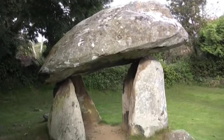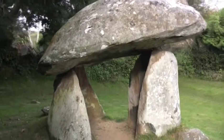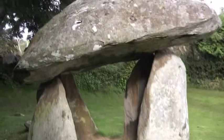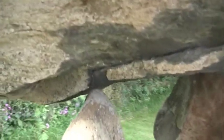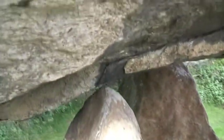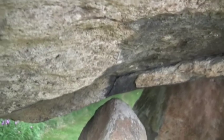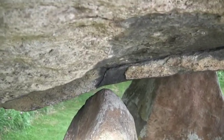But if you come close, the fascinating thing about this particular one — can you see? The rock above is not actually touching that stone at all. You can see right through, so that lower rock is not supporting anything at all.